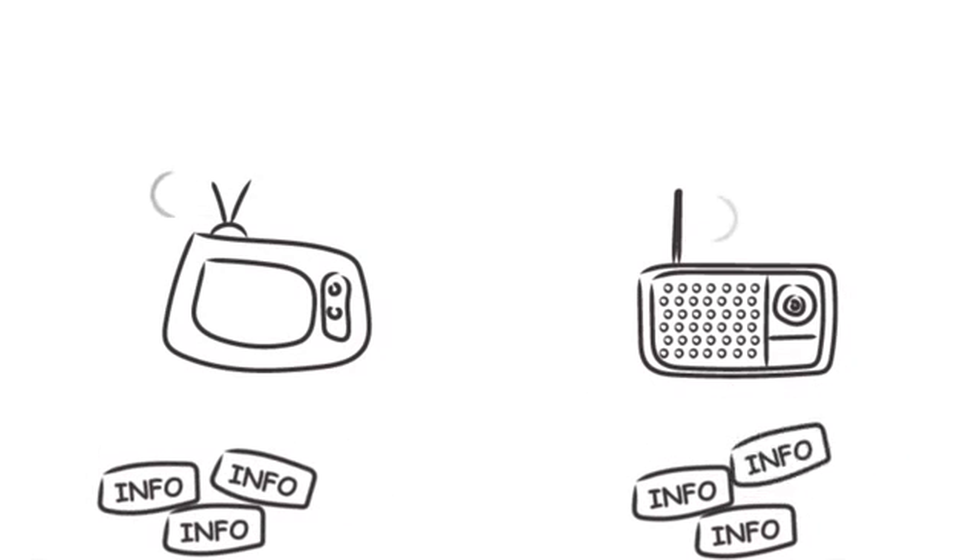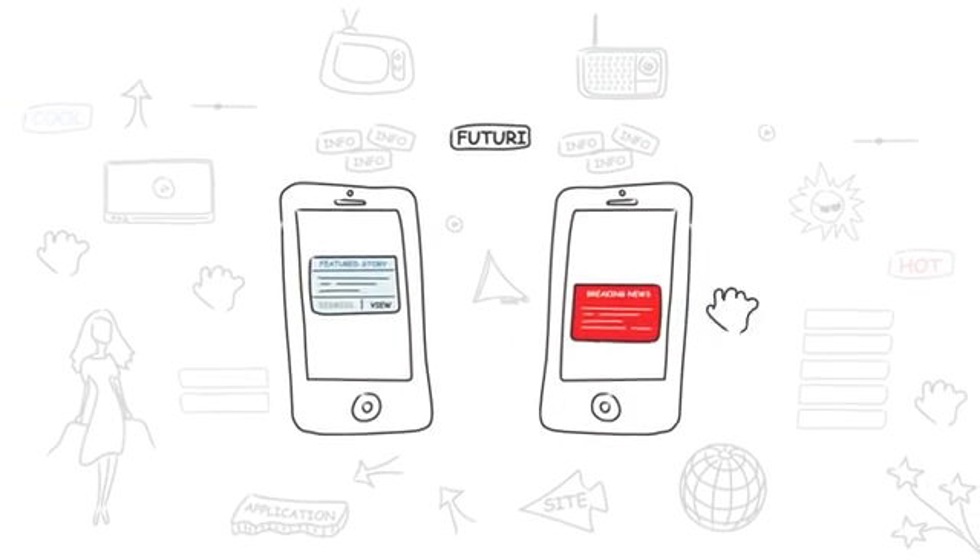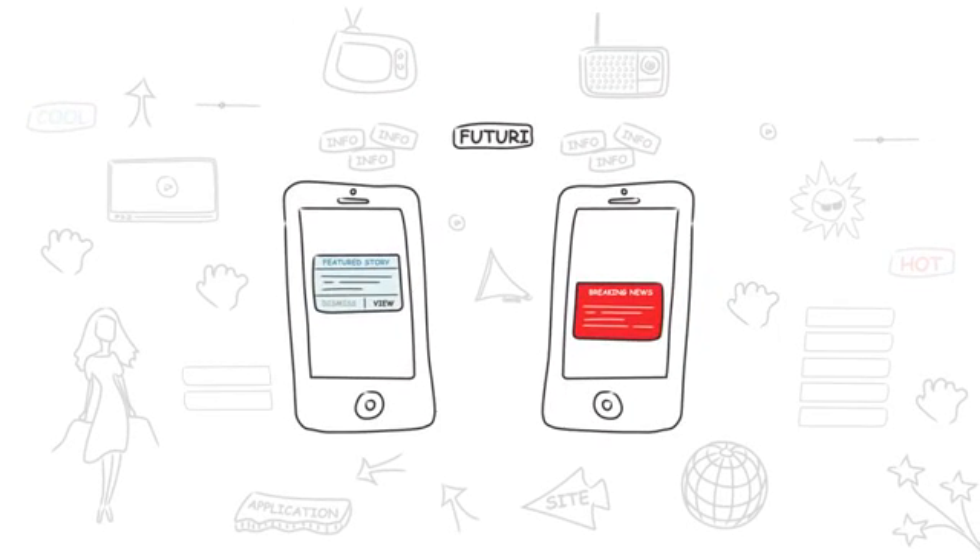Driving strategic tune-ins for your TV or radio station just got easier. Futuri presents Blue and Red Alerts, now available as a feature on Futuri mobile apps. Here's how they work.